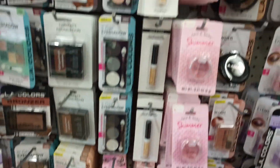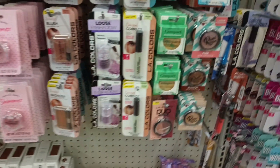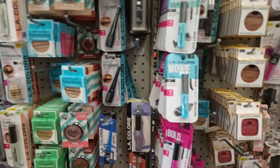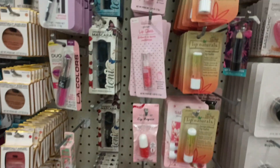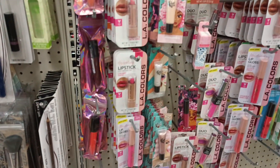Let's just kind of peruse here in the makeup. I haven't really been wowed lately in the makeup — I've seen most of it, most of these items. I haven't seen anything that just knocks me off my feet, although Dollar Tree does keep new things coming in. I just haven't seen a lot new here in the makeup.